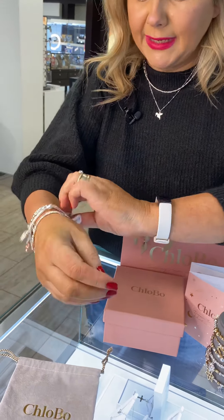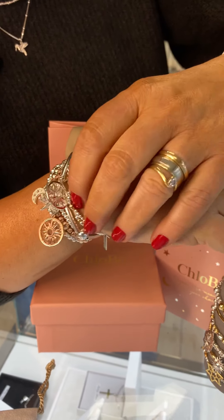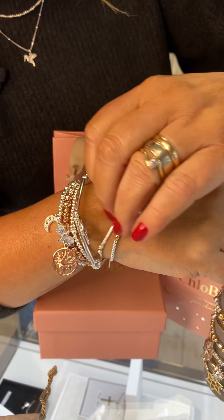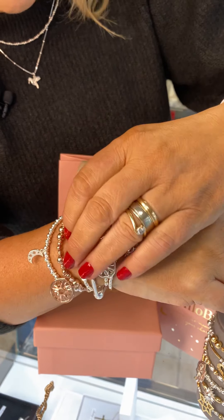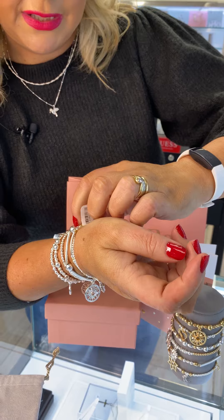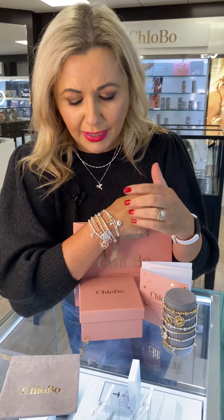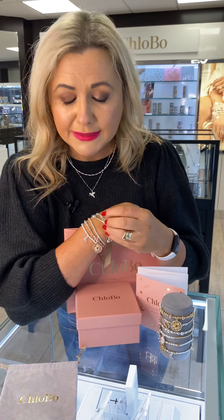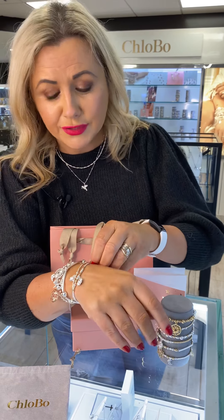Now ladies, aren't they just gorgeous? These are all stackable — you can have as many on there as you like. I have about 12 bracelets, plus the necklace and the earrings. I just love them and I get them as gifts all the time — you can never have enough. You're getting a really good product in sterling silver. You can wear it on your holidays, in the water, sunbathing — they're just gorgeous with a tan.